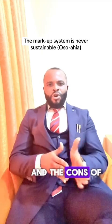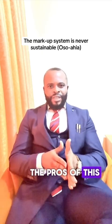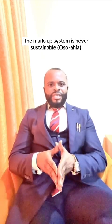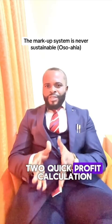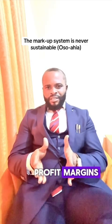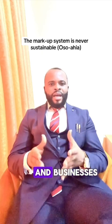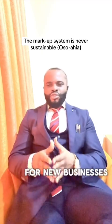What are the pros and cons of the markup system in Nigeria? The pros are: first, it simplifies pricing — easy to calculate and implement. Second, quick profit calculation — businesses can quickly determine profit margins. Third, it encourages entrepreneurship and businesses, with low barriers to entry for new businesses.